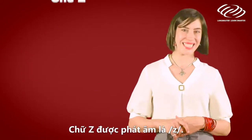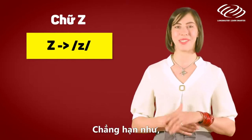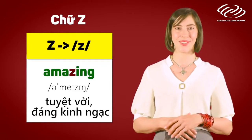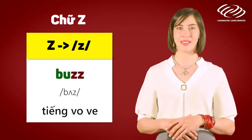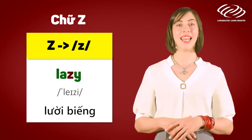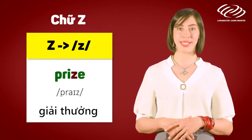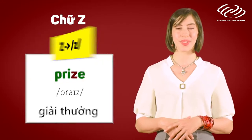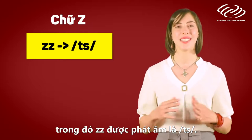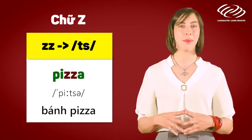The letter Z. The letter Z is pronounced as 'z'. For example: amazing, buzzing, lazy, prize. There's an exception to this rule, and this is a double Z, which is pronounced as 'ts'. For example: pizza.